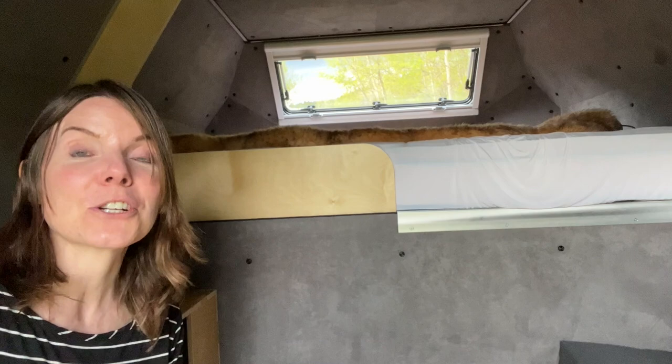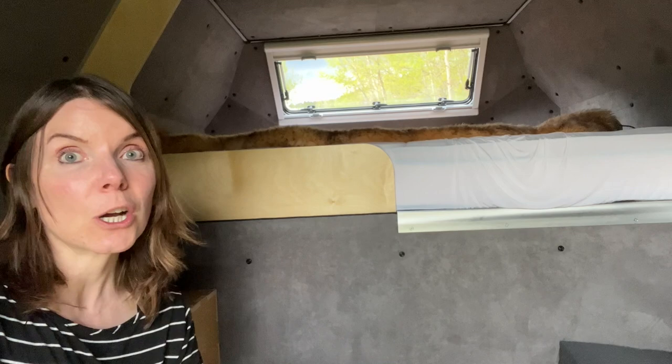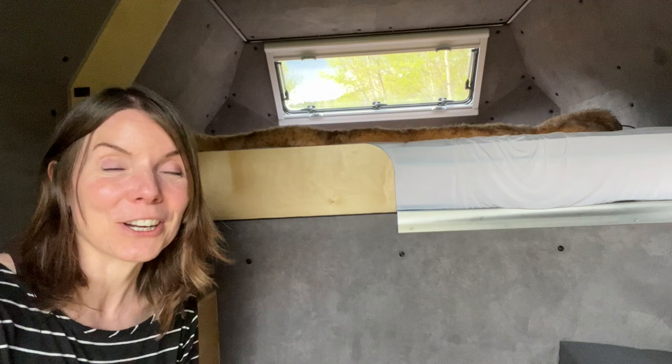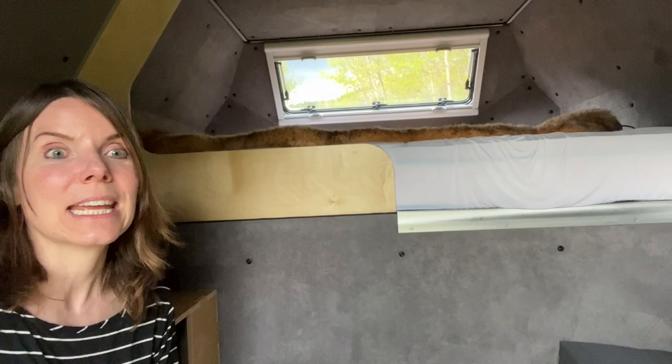I thought I was going to be able to plug into an RV hookup, but they didn't have it at the campground. So I thought I might be able to plug in my electric kettle to warm up some hot tea. Well, that didn't happen either because the battery did not support my electric kettle — there's too much wattage required for electric kettles.